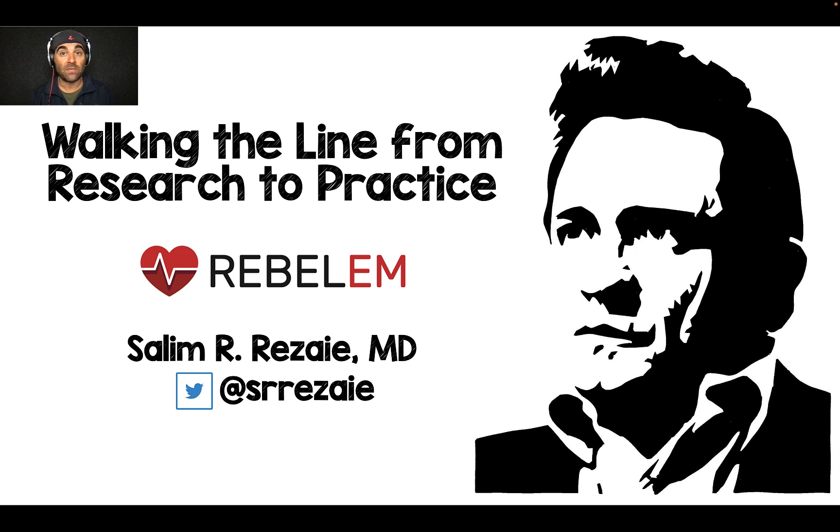Tell me your thoughts on balanced versus unbalanced crystalloids — leave comments and questions, and until next time.